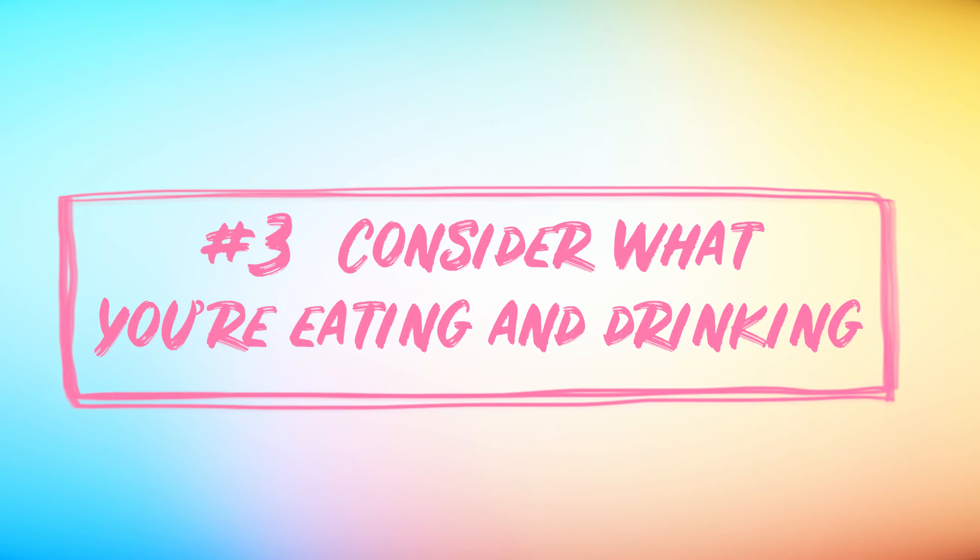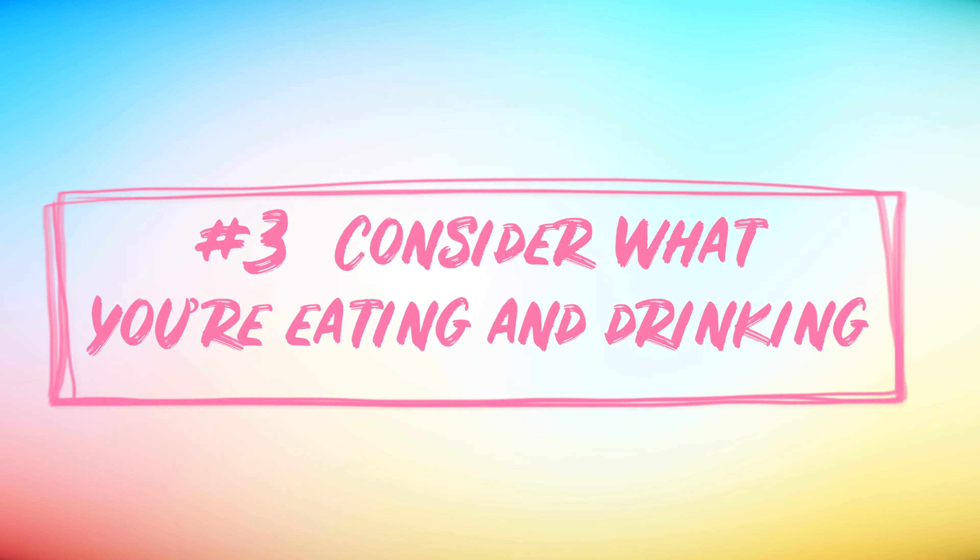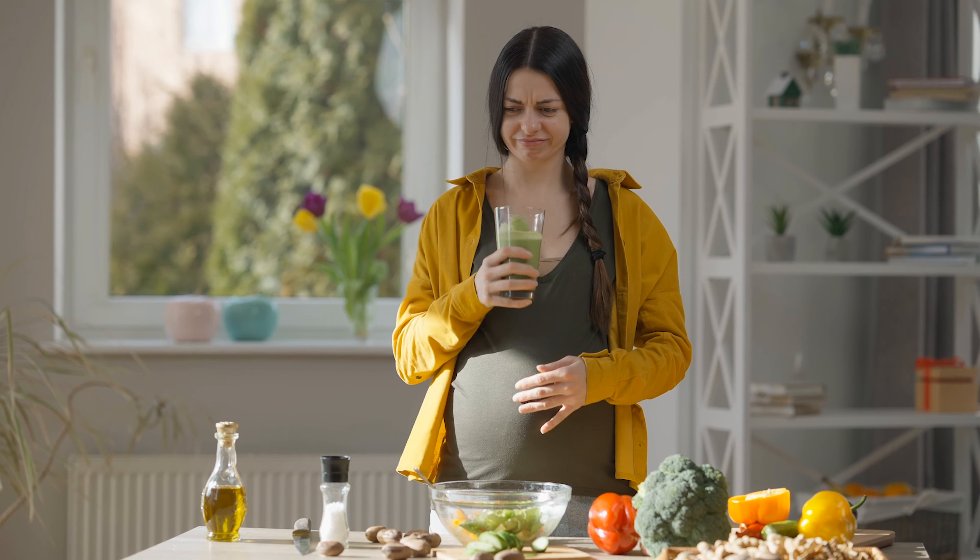Number 3: Consider what you're eating and drinking throughout the day. You may have changed your diet significantly during pregnancy, but there are a few additional considerations to keep in mind when it comes to sleep. Avoid things like carbonated drinks, citrus, tomatoes, and spicy or fatty foods, as these can all increase your risk of acid reflux.